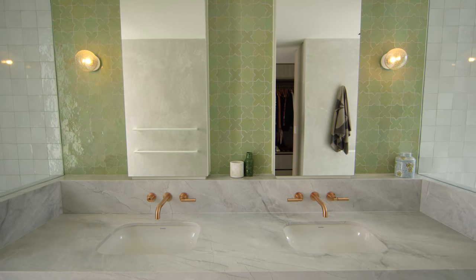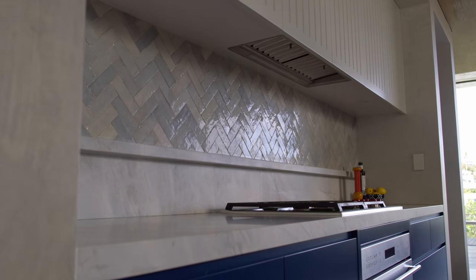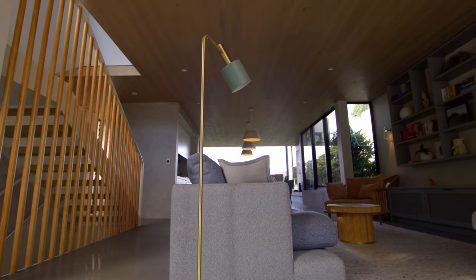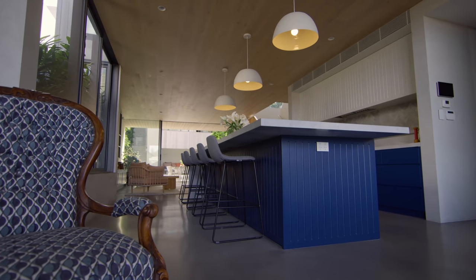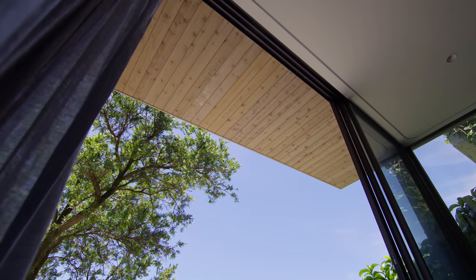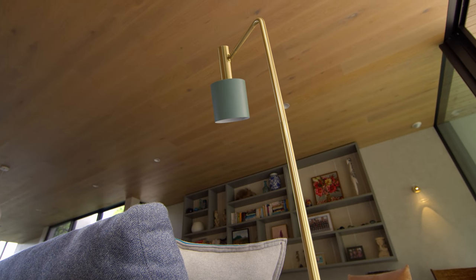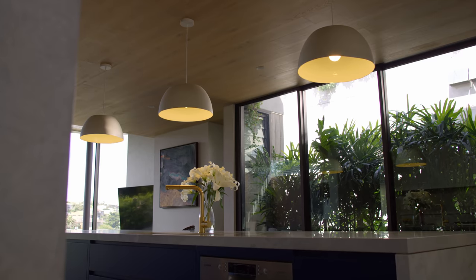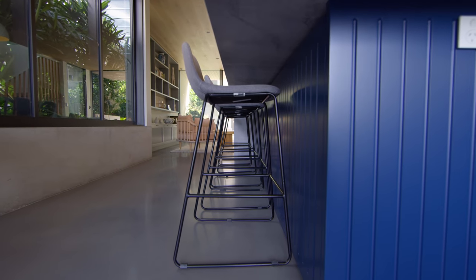The tile palette was quite important for this project — natural, earthy materials, not anything too clean. And then to actually have the timber ceiling, that really just warms up the space. That is the key element that makes a simple building structure quite warm and inviting. There's just such a great opportunity to play with colour, pattern, and shapes.